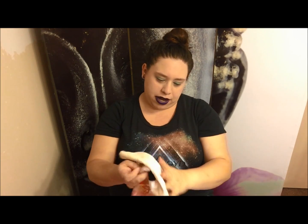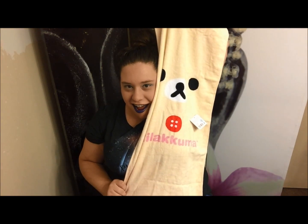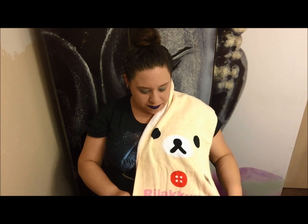Okay, this is that bear — everybody likes this bear. And you get a little hand towel. This is awesome. This is pretty cool. I don't really have anything of this bear guy, but it is cute. And now I have a towel.